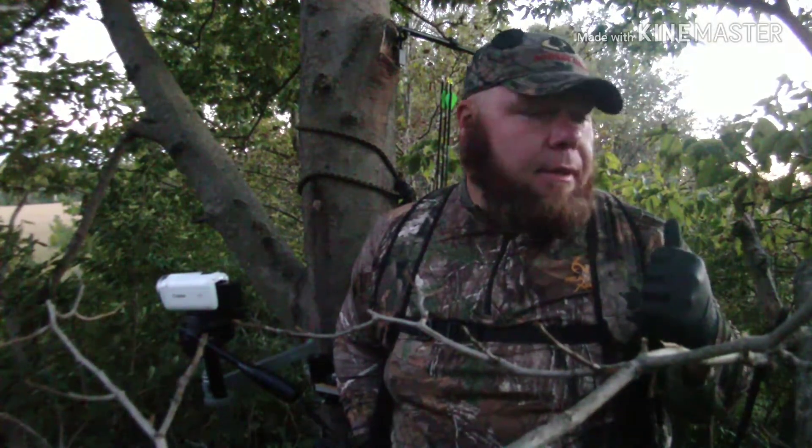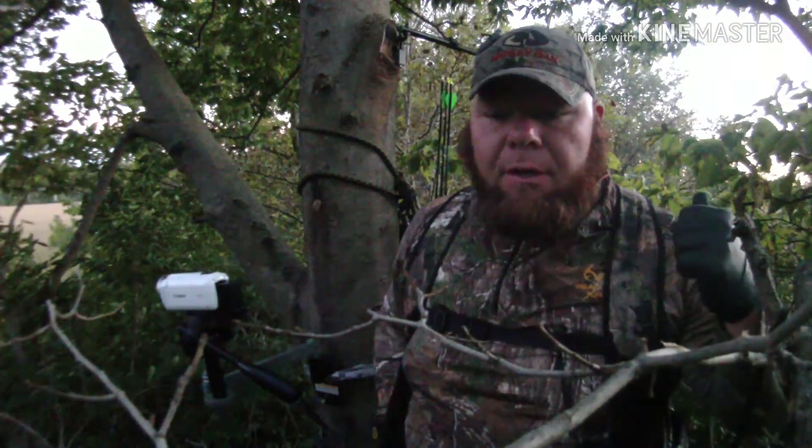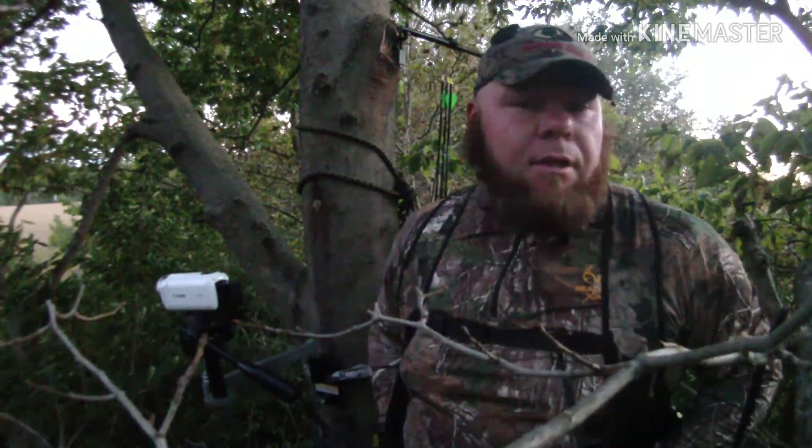Alright guys, it's about 7:50 and we've got around 10 minutes of light left. So far all we've had is a yearling come walking by very fast and a doe — I didn't see the doe until I just barely caught her butt, and then the yearling came. So far it's been great — it's good to get out, and I'm super pumped about this season.